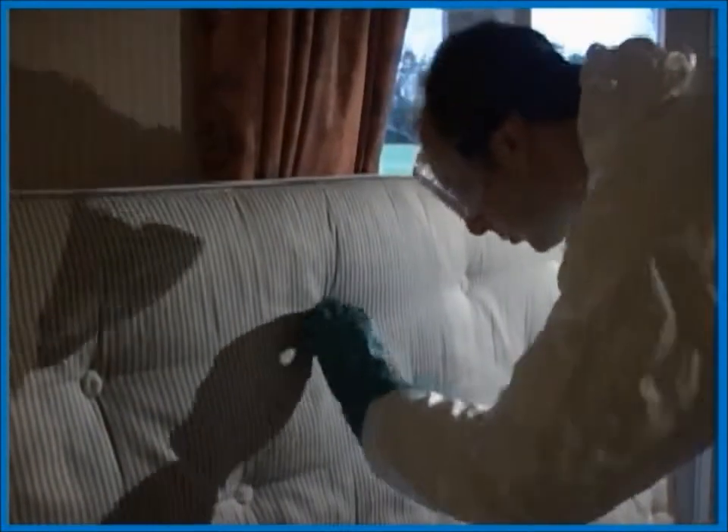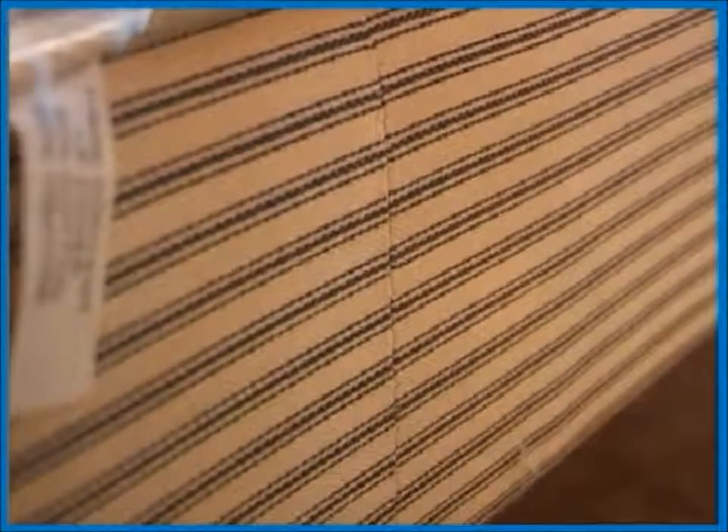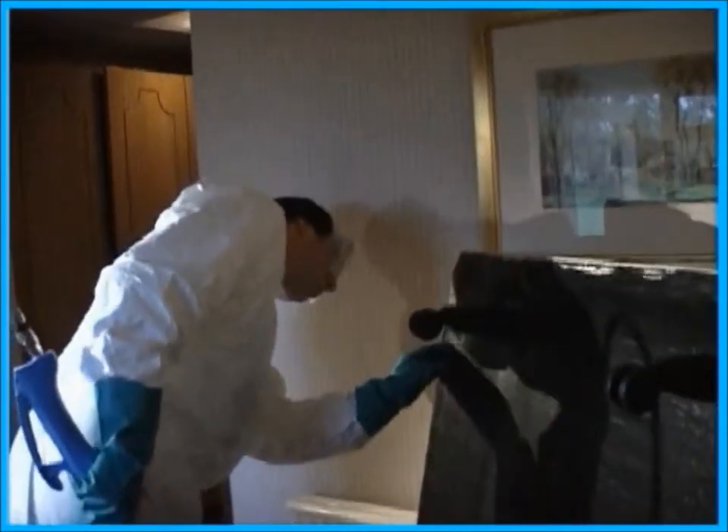Concentrate on cracks and crevices in bed frames, the bases of the beds, mattresses especially the beading and seams, headboards, wall floor junctions, soft furnishings in the room and cupboards.